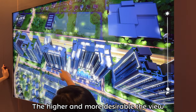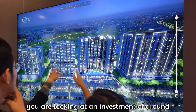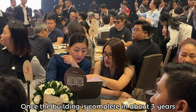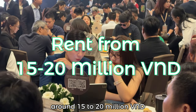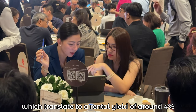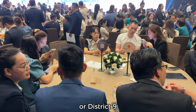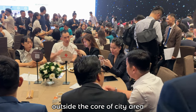The higher and more desirable the view, the higher the price tag. For a 2-bedroom apartment in this project, you are looking at an investment of around 190,000 to 234,000 USD. Once the building is complete in about 3 years, we are expecting rental rates around 15 to 20 million VND per month, or about 600 to 800 USD per month, which translates to a rental yield of around 4%. Interestingly, this price range aligns with suburban districts of Ho Chi Minh City like Thảo Đức or District 9, making Orchard Hill a competitive choice for those eyeing investment options outside the core city area.